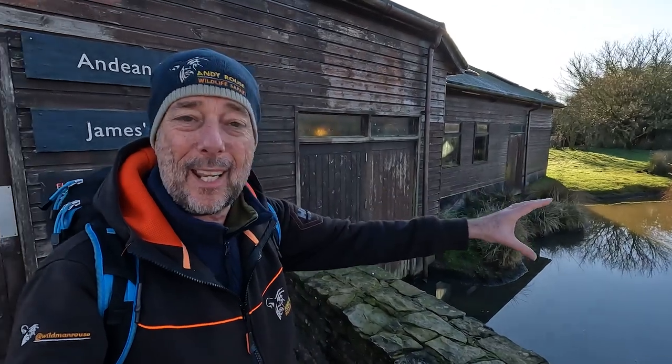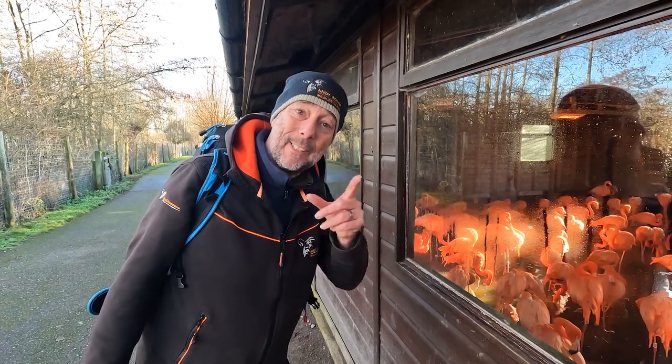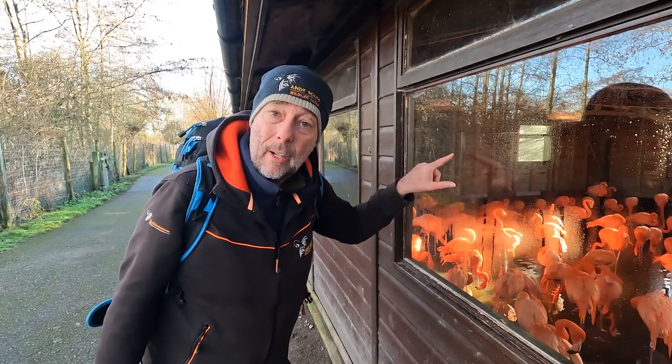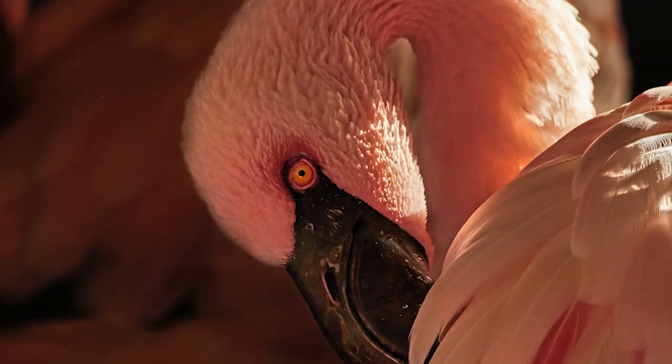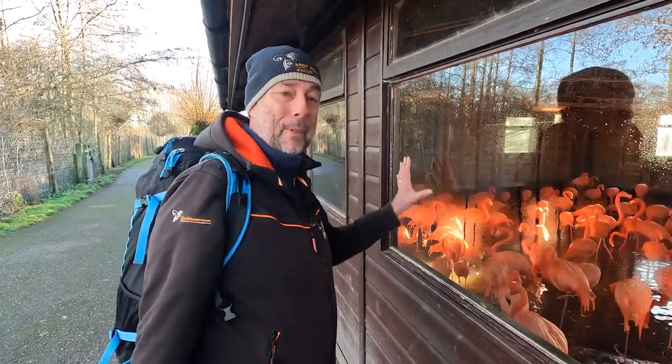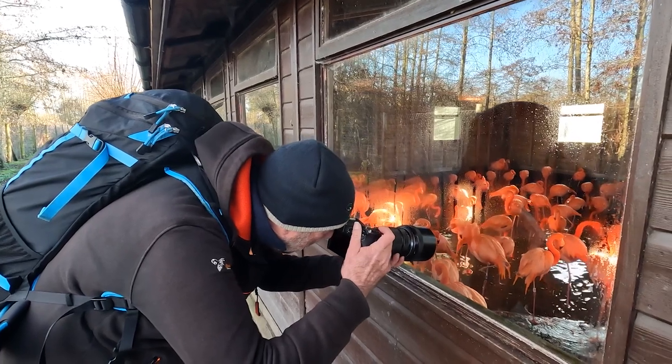Slimbridge is really good for all seasons. In the summer you get all the flamingos on the pools - it's amazing to see them right here without having to crawl through mud. In the winter they're all locked away, but you can still get some good sneaky pictures because the light is coming through the windows from the opposite side. You can isolate individuals and get some really cool backlit shots. Try and find an area not covered with humidity and steam, get your camera flat against the glass, and then just look.